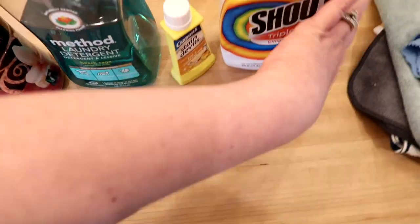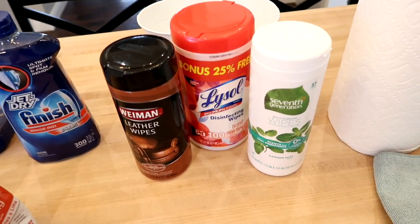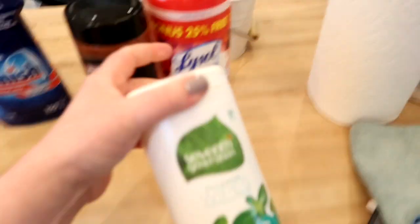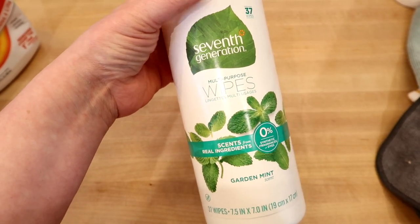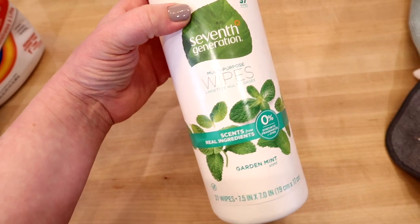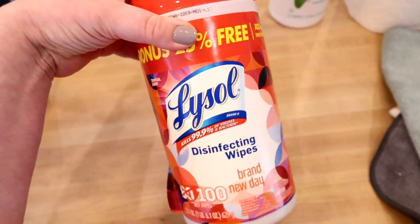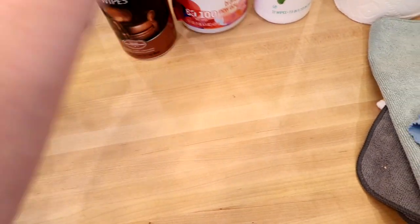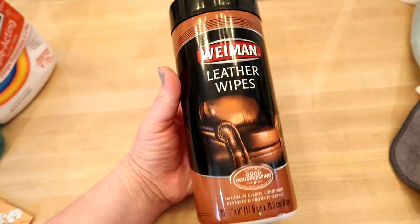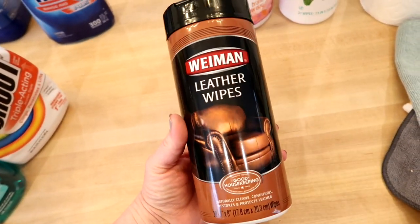For wipes, I don't use a ton — sometimes I keep them in the bathrooms upstairs for a quick clean, but mostly I'm using spray and paper towels. I got these Seventh Generation wipes from Grove but I don't really care for them — again it's a mint scent and it just feels weird to clean the bathroom with that. I do like these Lysol disinfecting wipes in the Brand New Day scent from Walmart. And the last thing I wanted to mention is these leather wipes — I use them on our leather couch and they work really well. They're also great for leather car seats.